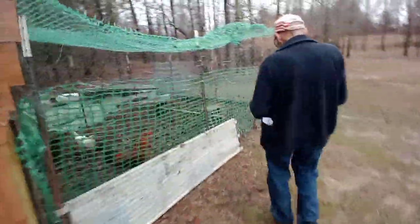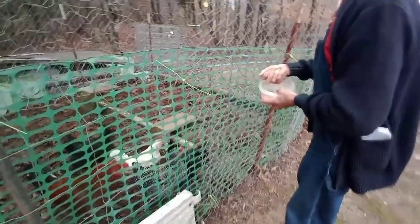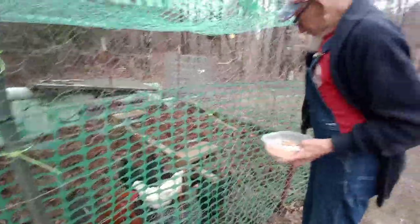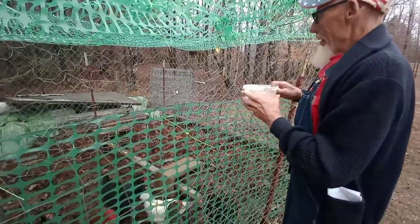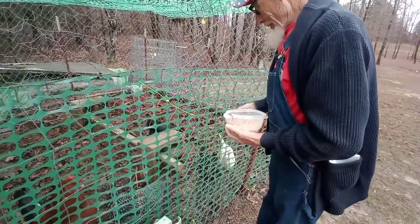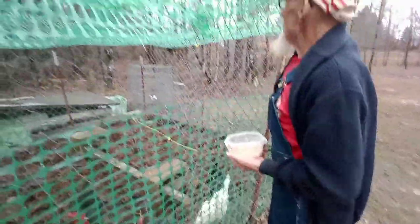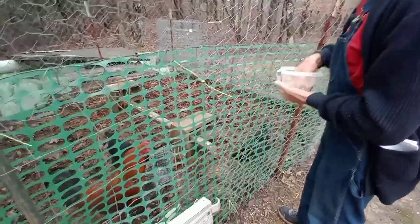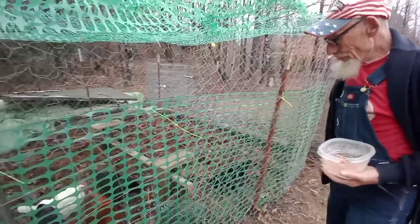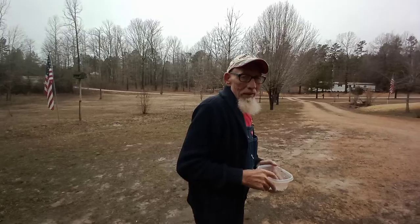What are you feeding them, Mr. Lucas? Bird feed. They love it, don't they? Oh yeah. And birds will come eat the rest of this that's out here. They're saying thank you, daddy. I like your hat, Mr. Lucas — it's pretty cool looking. Chicago.